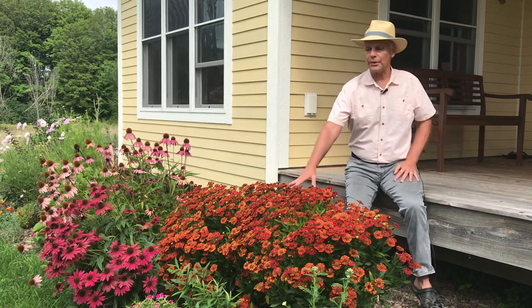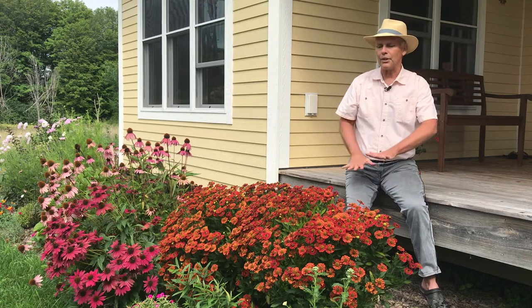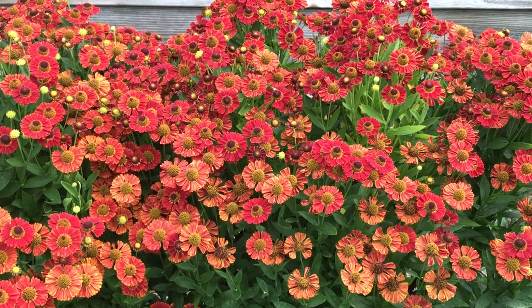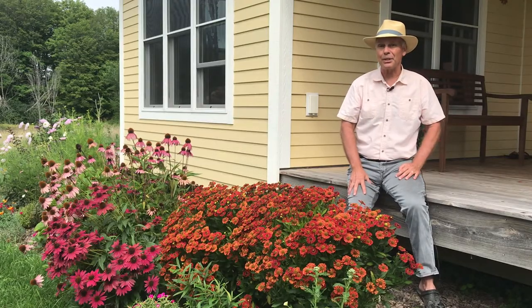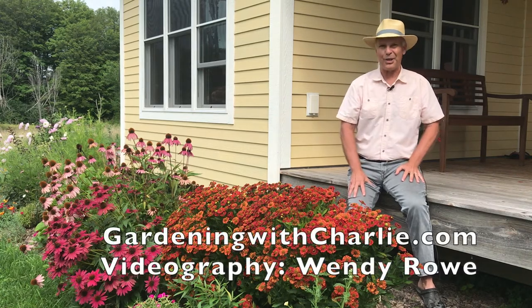This one, called Short and Sassy, only stays a couple feet tall. It's beautiful when it's in bloom because it has just a mass of flowers and the pollinators really like it too. There's two different kinds of perennials you can put in your garden so you can get a little pop of color come late summer and early autumn.